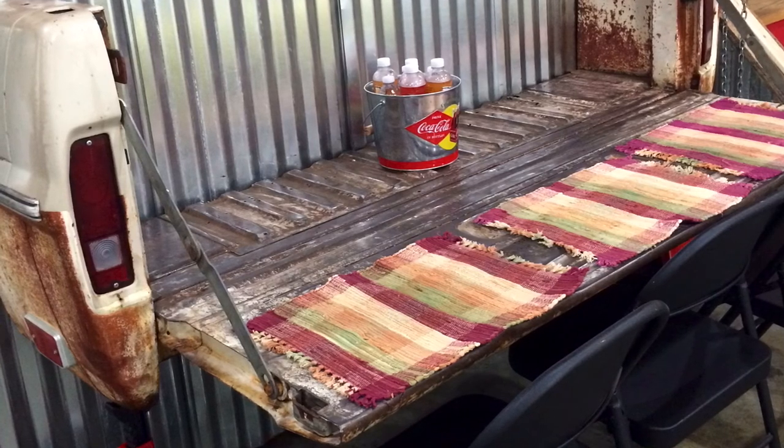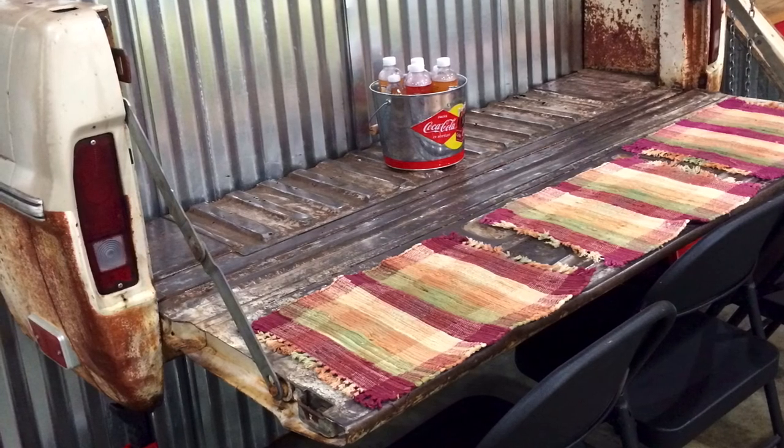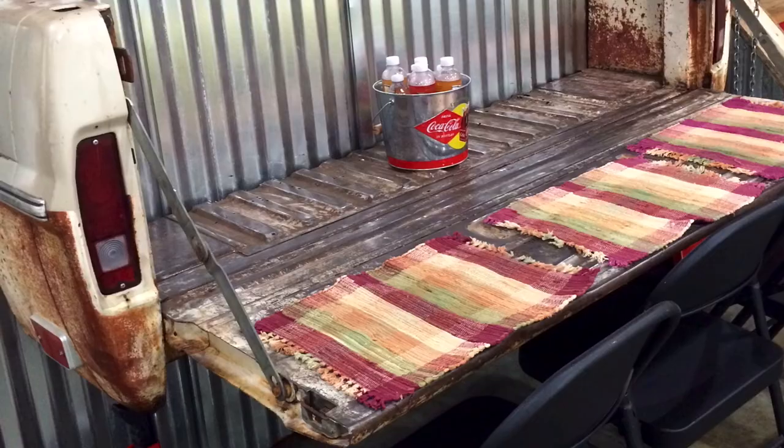I hope you enjoyed this video. Don't forget to like, subscribe, comment, or dissent. You've been watching the Junkyard Tailgate Channel. Good day.